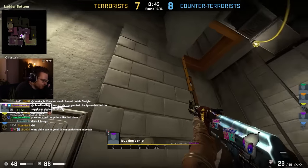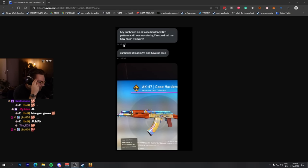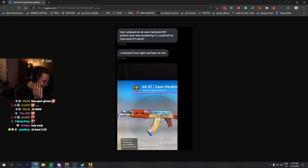I have to show you something afterwards. Something insane happened. I don't think you're ready. Someone DM'd me saying they unboxed an AK Scar 661 pattern, wondering if I could tell them how much it's worth. They unboxed it last night and had no clue. And I was like, what the f***?